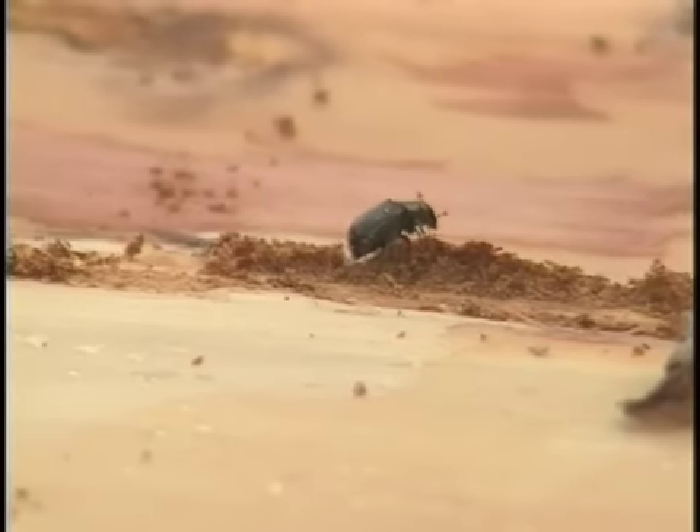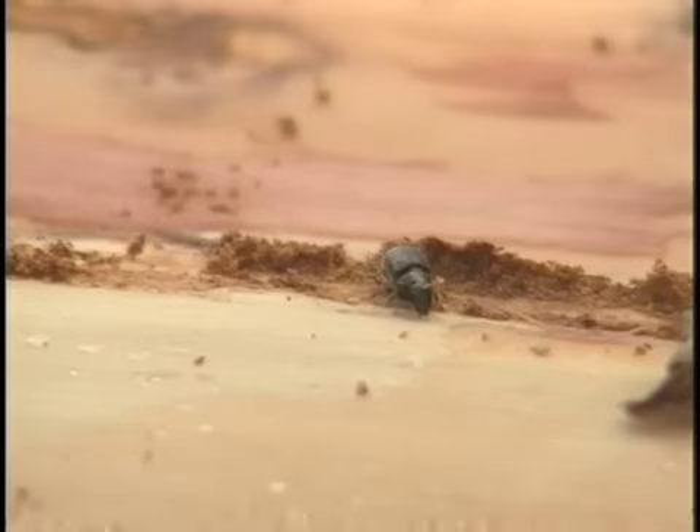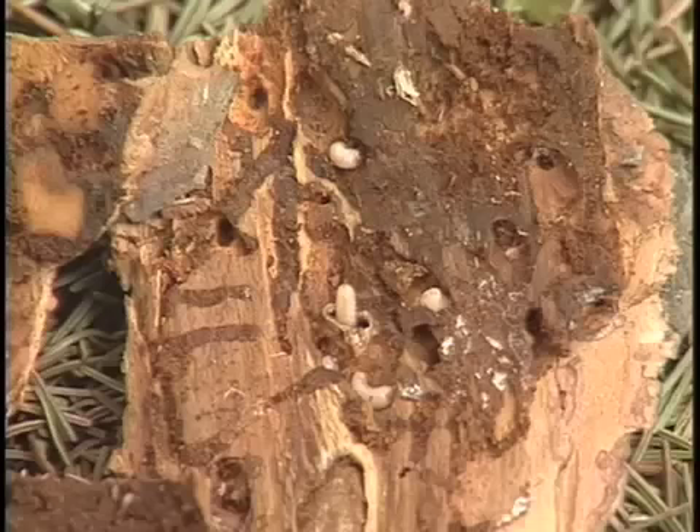The primary culprit in this saga is the tiny spruce bark beetle. The life cycle of the bark beetle begins in the spring, as larvae develop into adult beetles.